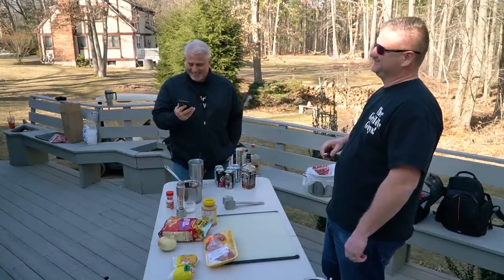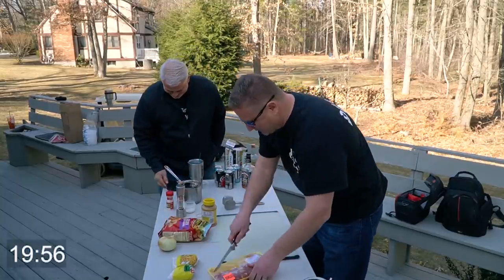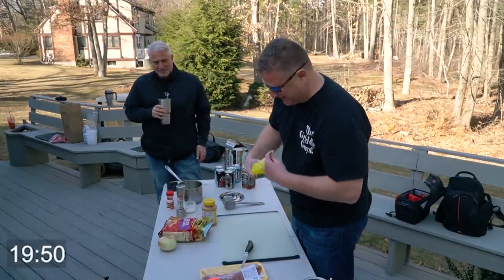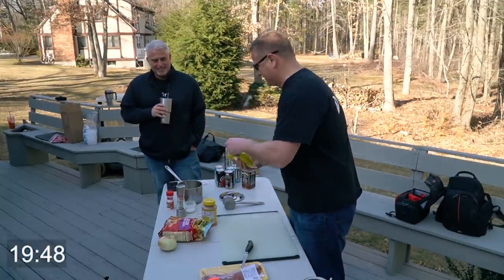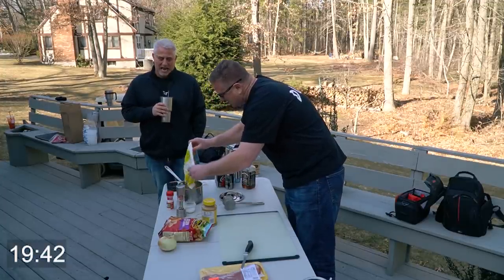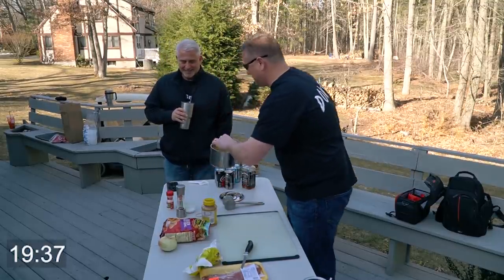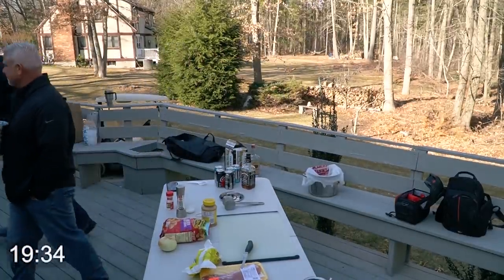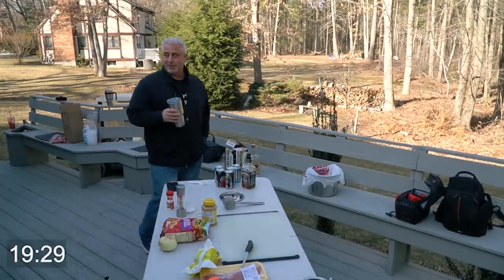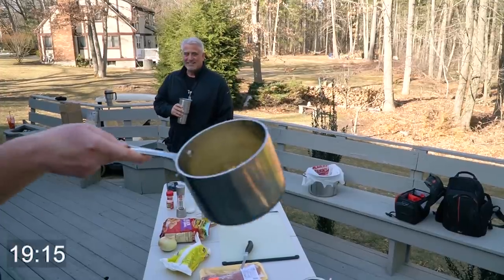Hey Siri, can you start the timer for 20 minutes? Here we go. First thing I'm gonna do — I know the corn is gonna take a long time to heat up because it's frozen, so I'm gonna get that in here. You didn't say you were gonna use a pot! Well, last time I cooked frozen corn on the griddle directly it kind of stuck. Hang on, I gotta get water. Minimal amount of water — we don't want extra time with that heating up.